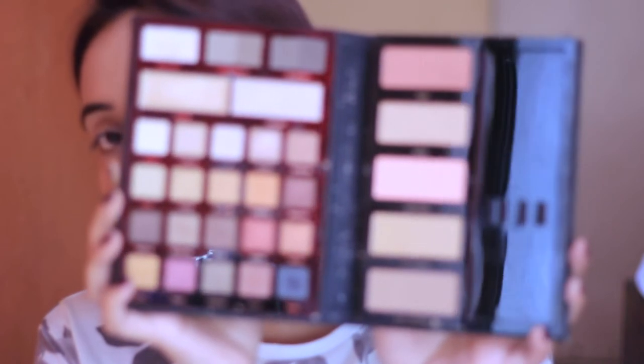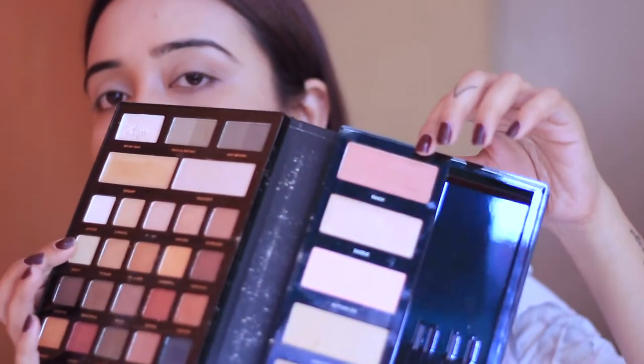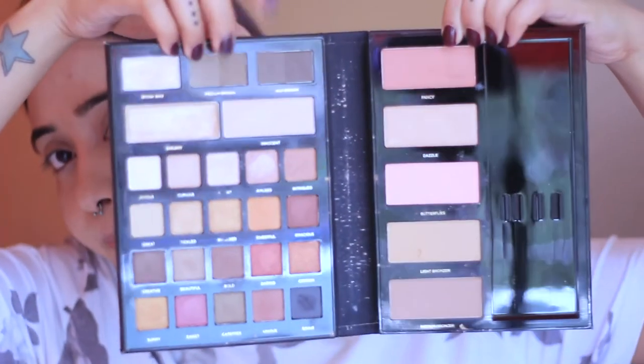I apply the powder on the under eye area and all over the face. If you have dry skin you don't really need to. I can still see my freckles and pimple marks but that's the whole point — I don't like full coverage on a regular basis. Next I fill in my brows with eyebrow powder. I'm obsessed with the soft yet polished look it gives. I use the Profusion Face Palette for this.